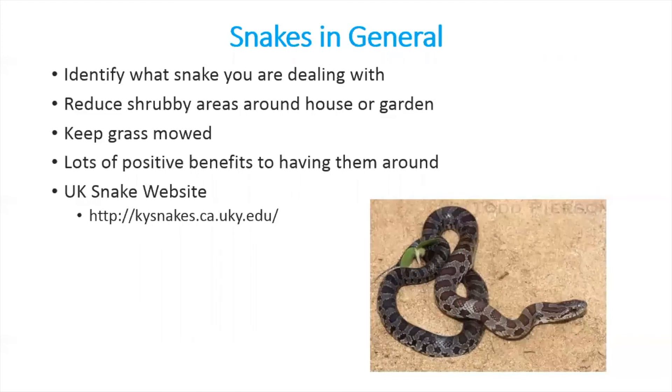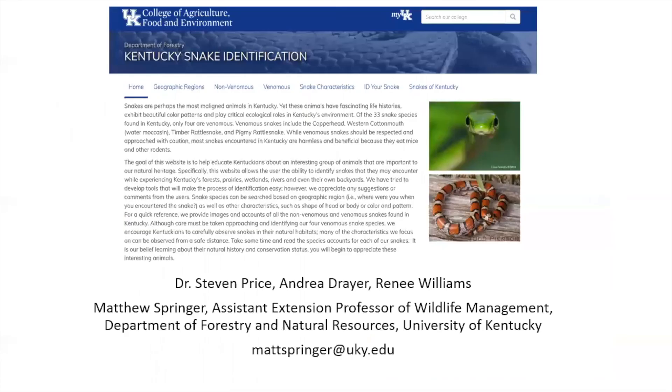Remember there are lots of positive benefits to having non-venomous snakes around — they're going to do you more good than harm. For more info, visit ky snakes.ca.uky.edu. You can see all the different offerings there, from geographic regions to understanding all the snakes in Kentucky. Thanks to Dr. Stephen Price, Andrew Dreyer, and May Williams in the Department of Forestry and Natural Resources for putting together this great tool. For questions, contact Matt Springer at matt.springer@uky.edu or through the Forestry Extension webpage.